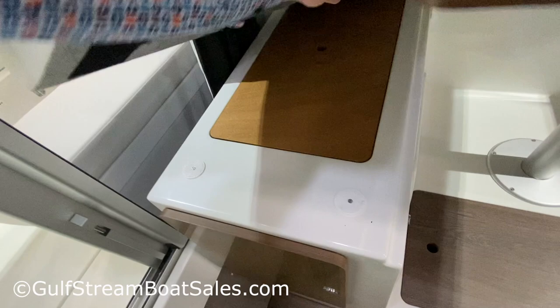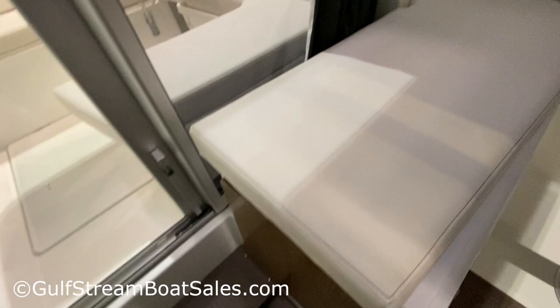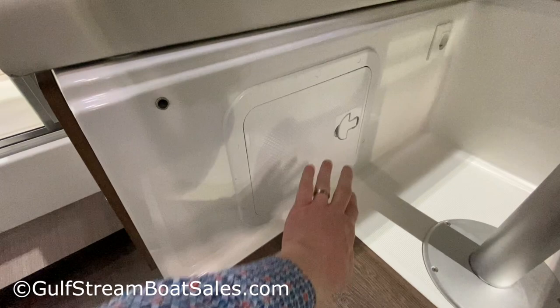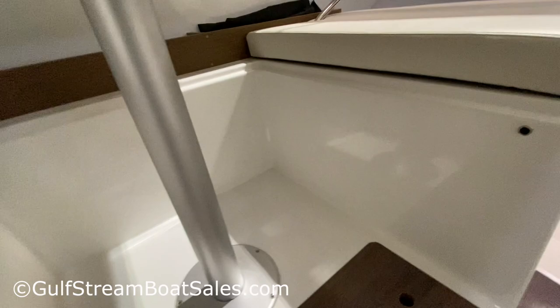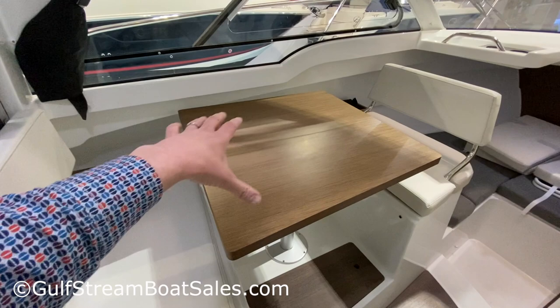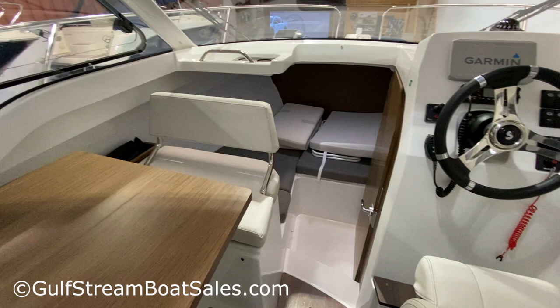You've got your battery isolator switches that are easy to access here, and more storage underneath this floor panel. There's a 240-volt socket over here. You can also drop the table down, use the filler cushions to fill the whole area in, and make this into a double berth. Combined with the V-berth up forward as a second double, you can theoretically sleep four inside the wheelhouse.